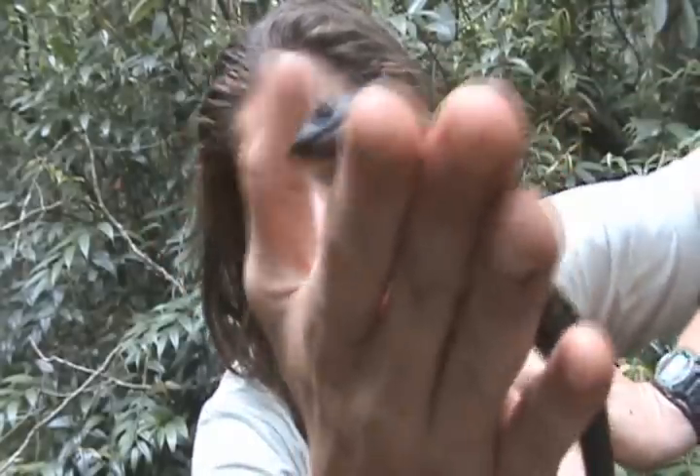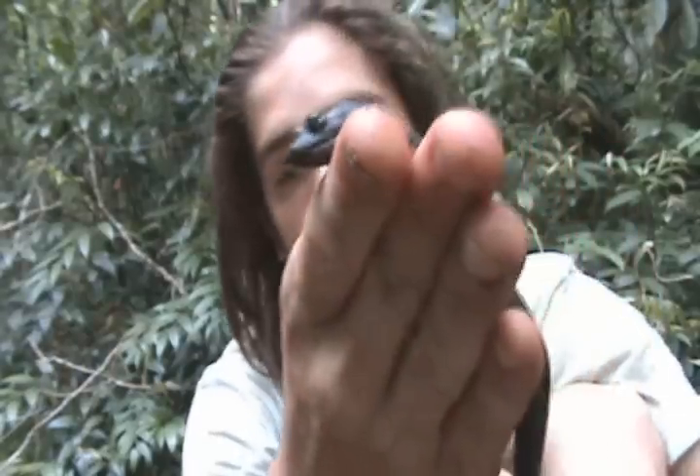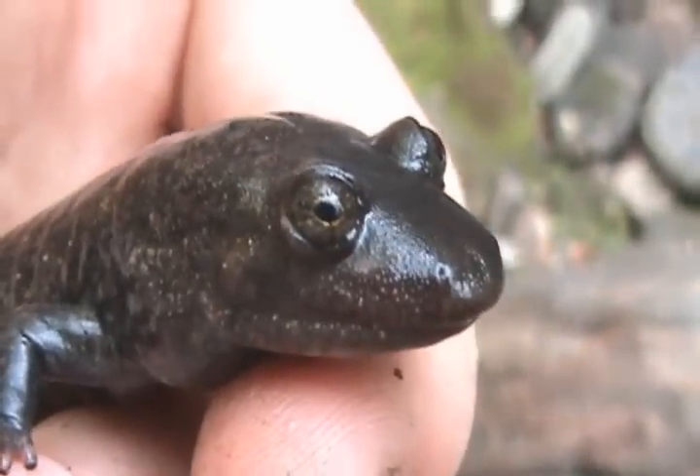This species has very strong jaws, and they usually eat worms. They also eat other species, including other salamanders and even their own species. You can see by the bulges on the side of the head that they have very strong jaws.